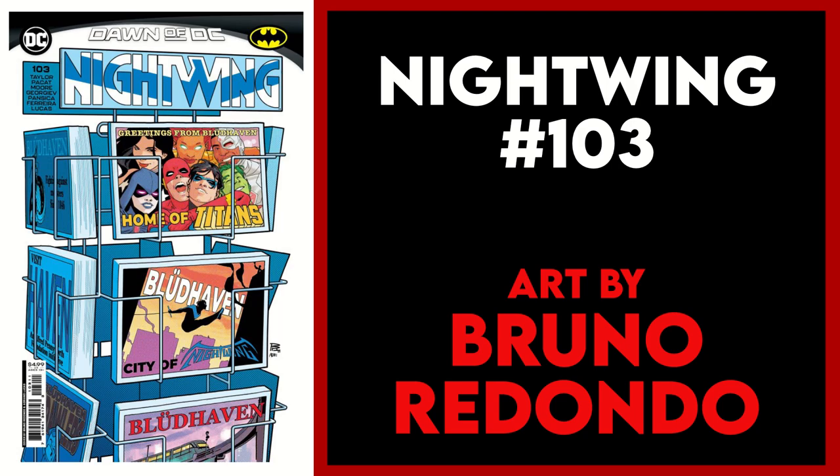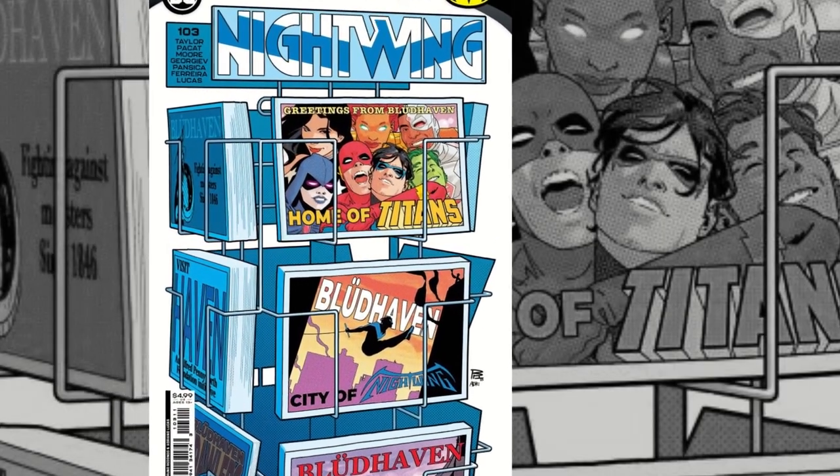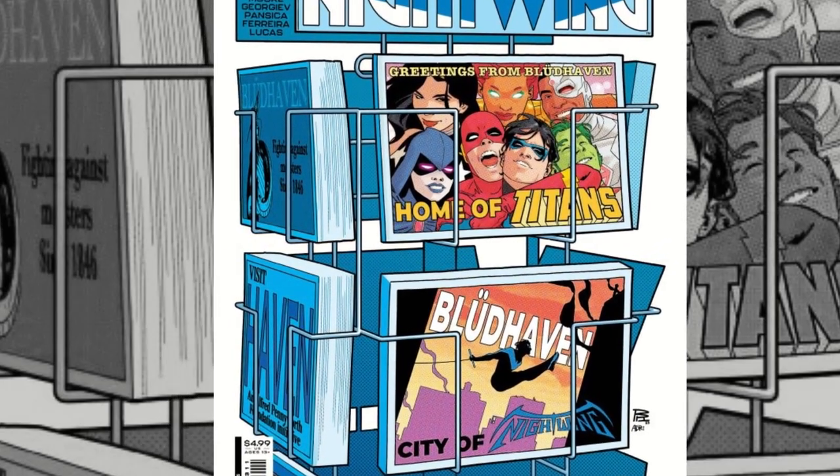Let's start off with the standard A covers and my first pick is Nightwing 103 with this Bruno Redondo cover featuring a comic book spinner rack — a brother from another mother — a postcard spinner rack full of souvenir postcards to mail your loved ones while you are on your vacation in Blüdhaven.